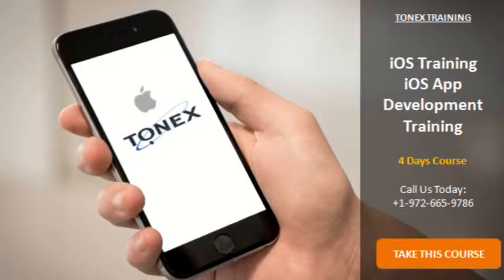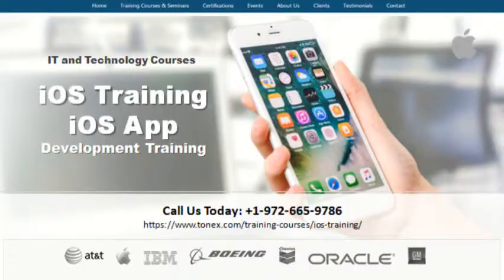We have been delivering these high-end training classes for the past 20 years, and we have acquired many clients, including Apple.